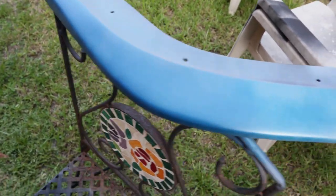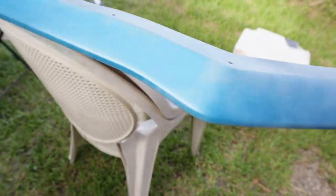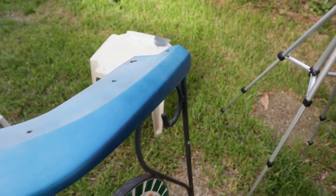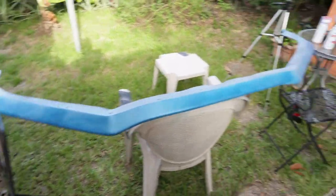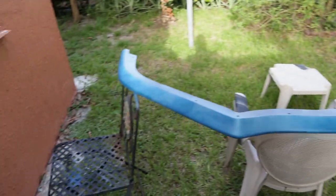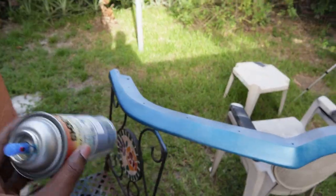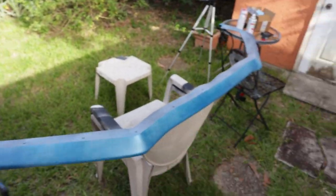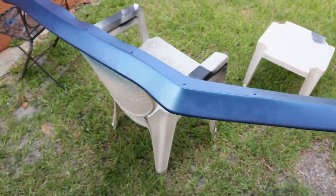Alright guys, there goes the first coat - a nice light coat, came out pretty good. I'm just gonna let that dry and hit it with the second coat. The second coat should be real thick - not so thick that it runs, but thick enough that it covers it. Coming out good so far.